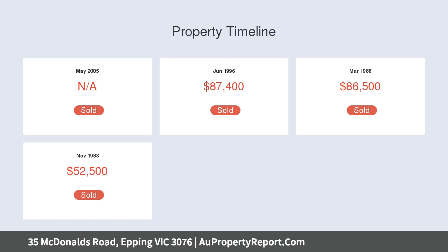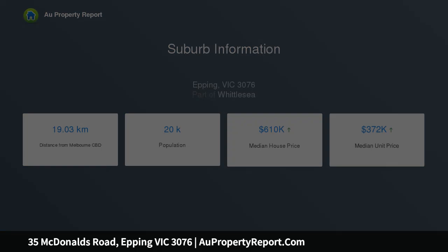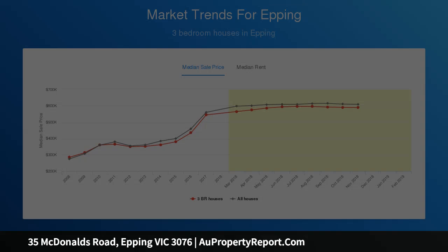This three bedroom, one bathroom home doesn't pull any punches. It's solidly built and lovingly maintained in its original condition, with some crafty additions made over the years. In fact, the 557 square meter block has been used to its full capacity.